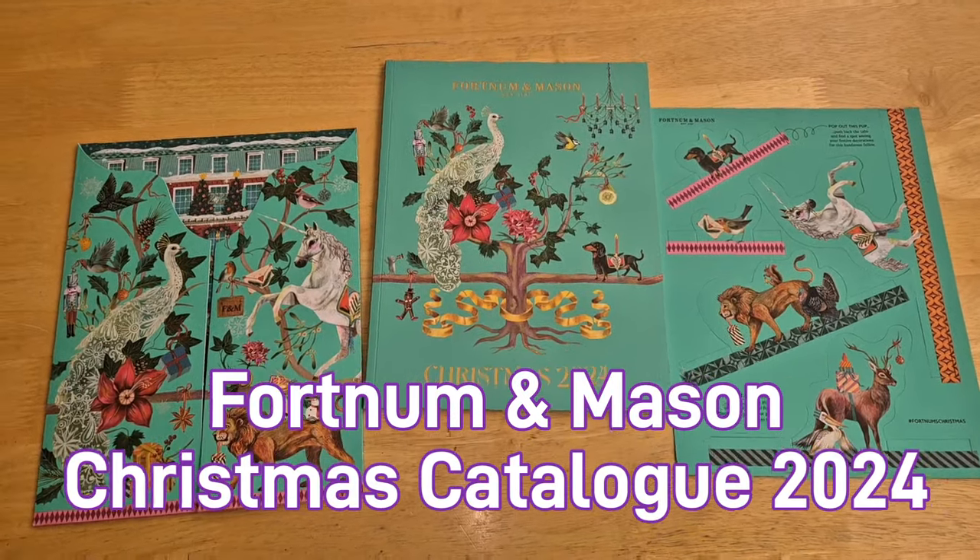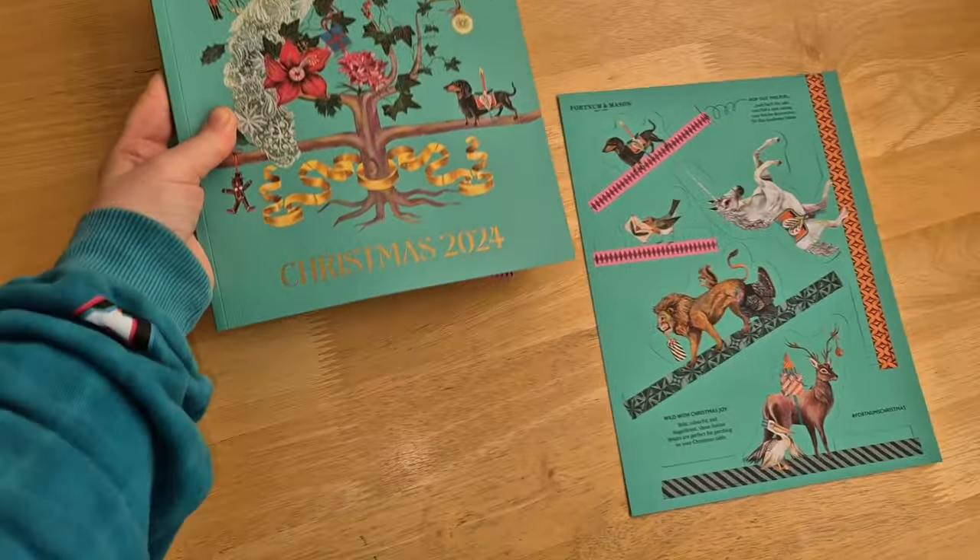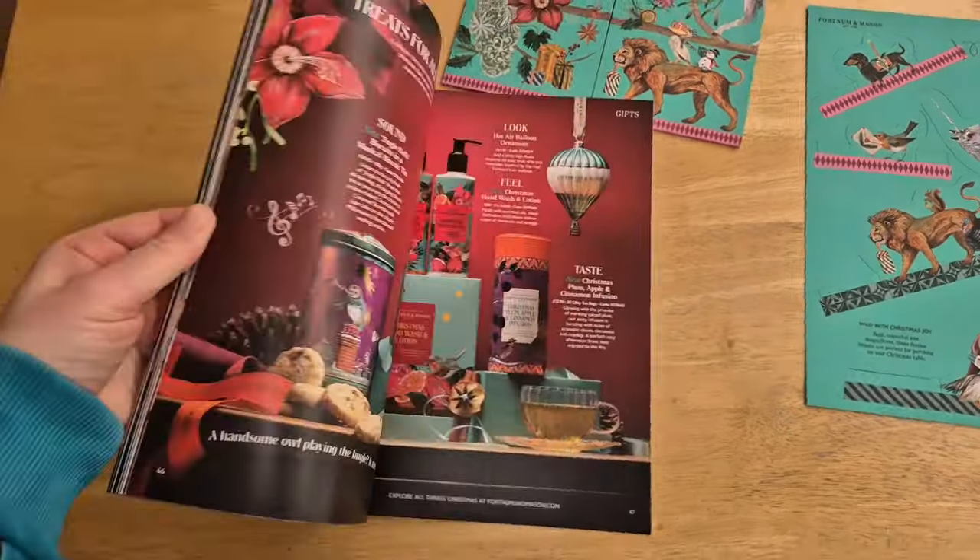Hello YouTube, welcome to my channel Anna Bella. I am so excited - Fortnum & Mason, which is a big department store, a very posh one in the UK, sent me their Christmas catalogue again.